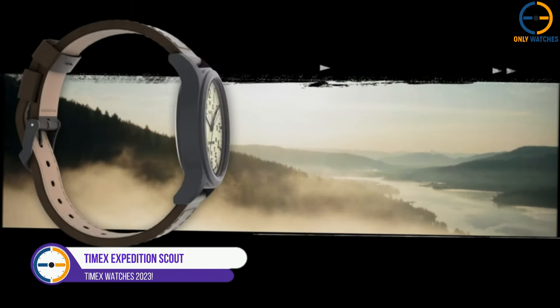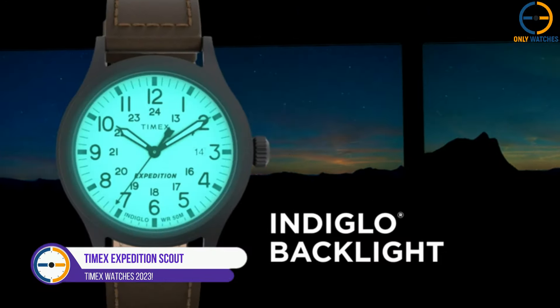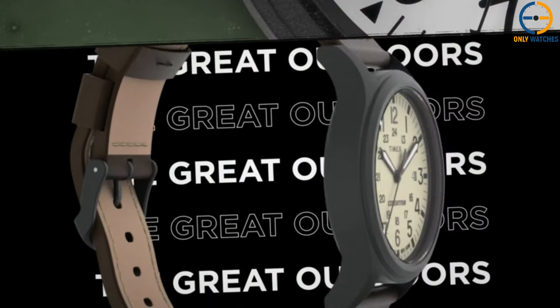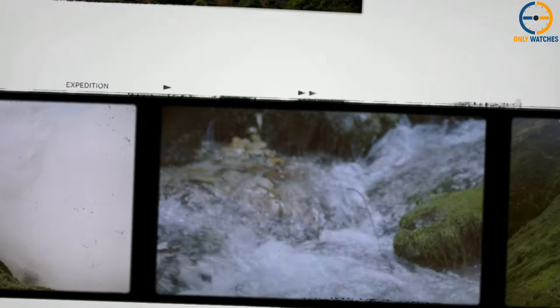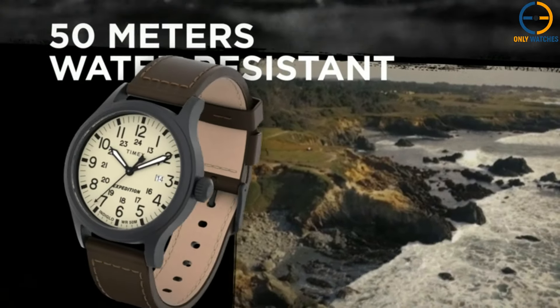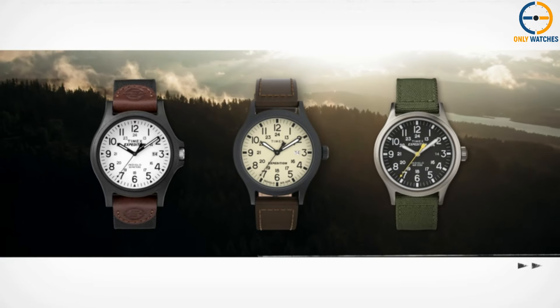4. Timex Expedition Scout Watch. The Timex Expedition Scout Watch is also in the simple category, but it has a nylon strap instead of a leather one. Like the Weekender, the Scout has a very simple but elegant look thanks to its stainless steel case, but it might be better because you can take it with you when you go on trips. It has a black case that goes well with the black nylon band. The nylon strap is a pretty color and feels good on your wrist. It is also strong. This watch looks like it was made for the military.